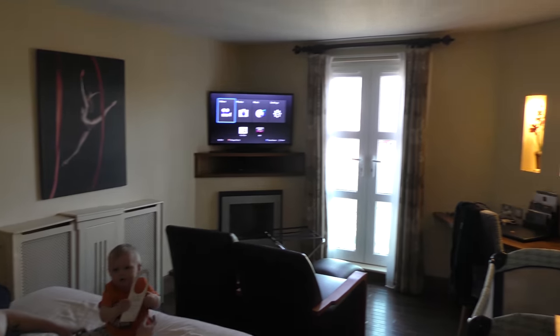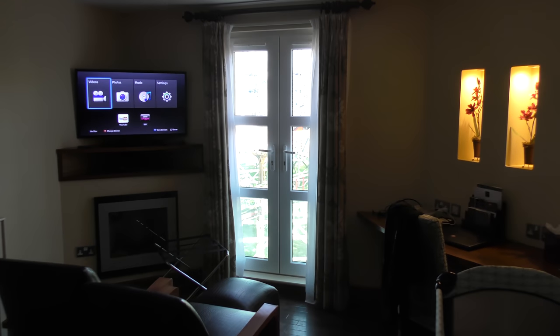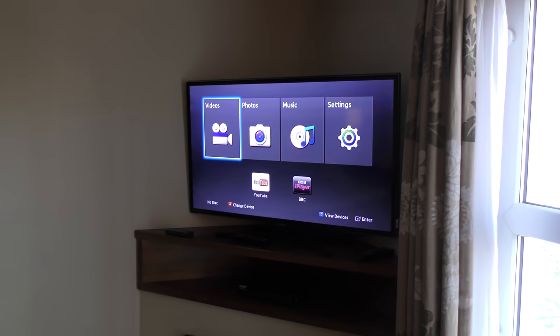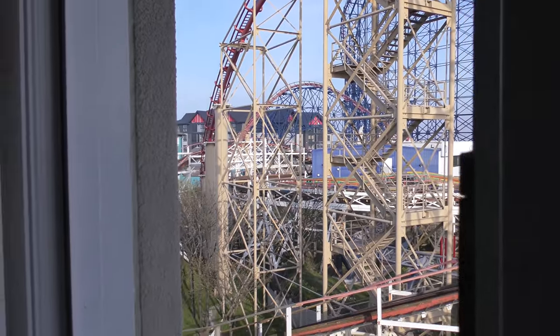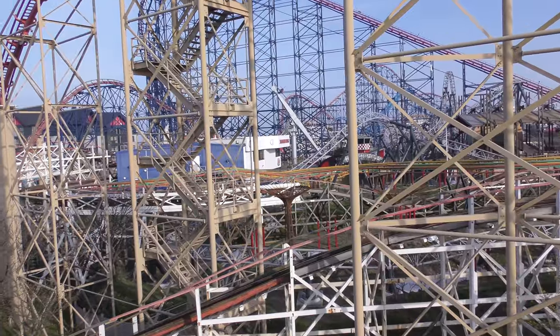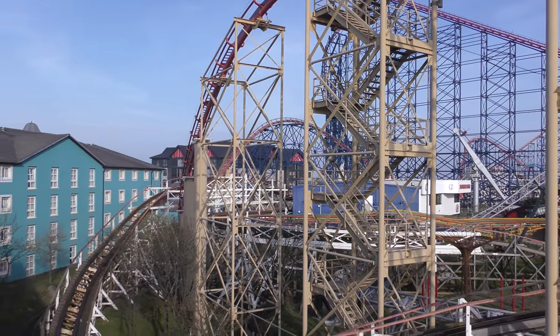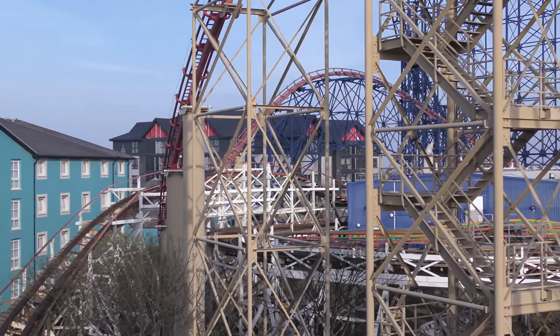We have here a deluxe double room at Blackpool Pleasure Beach, and I think the best place to start would be with the view. If you have little ones, you can watch CBeebies on this telly or on any telly in this hotel. So let's start with the view on this nice lovely sunny day here on Easter weekend at Blackpool Pleasure Beach.